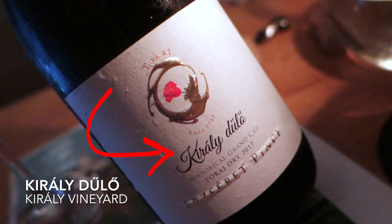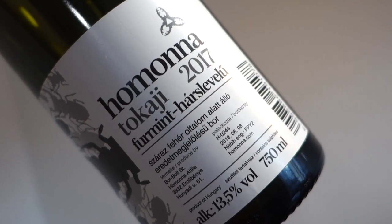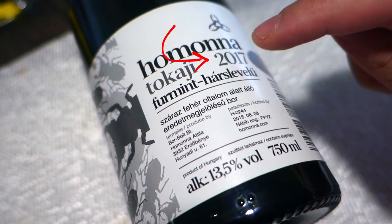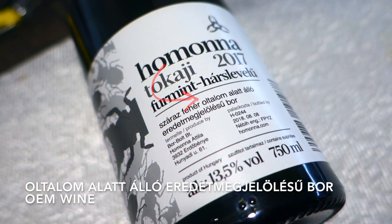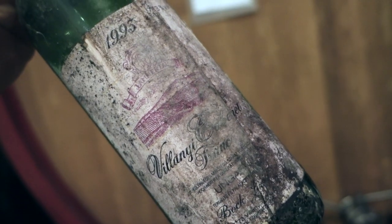Let's put everything together and decipher a Hungarian wine label. The producer is Homonna. The varieties are Furmint and Hárslevelű — it's a blend. Vintage is 2017. 'Száraz fehér' means dry white. And 'Oltalom alatt álló eredetmegjelölés' means it's an OEM wine — using our Italian example, that's a DOC-level wine. There's a lot more when it comes to Hungarian wine labels because the Hungarian language is so difficult, and that's why we're writing the book. There'll be a big section in Discover Hungarian Wine about deciphering labels and understanding the terminology and nomenclature.